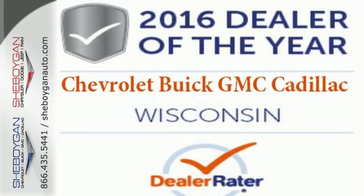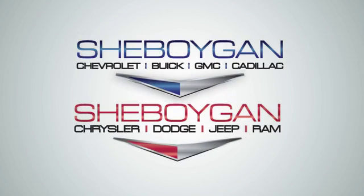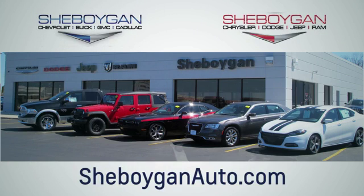Check out the strength and safety of this Silverado today. Choose Sheboygan Auto. We are conveniently located at 3400 South Business Drive or at 2701 Washington Avenue in Sheboygan, Wisconsin. Sheboyganautos.com.